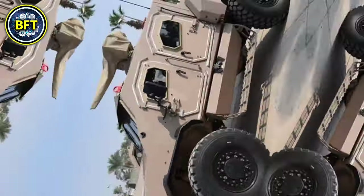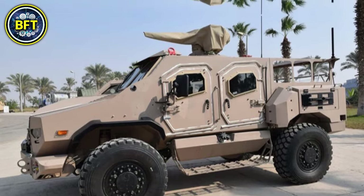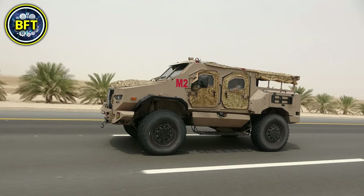In terms of armament, the ST-500 can be fitted with both primary and secondary weapon systems, including a remote-controlled weapons station with heavy machine guns or grenade launchers.